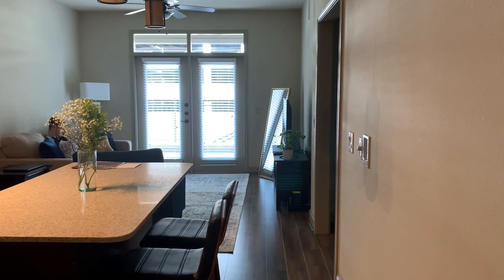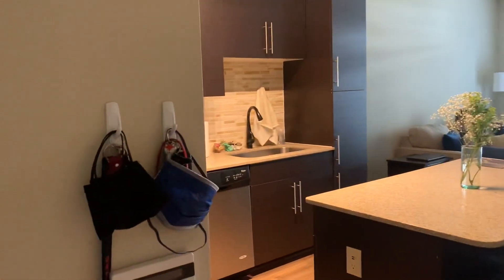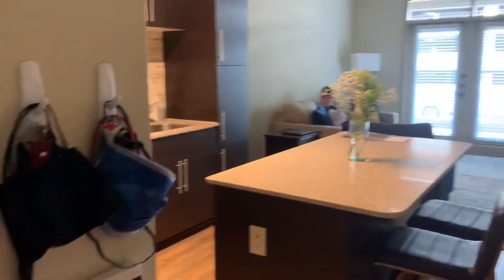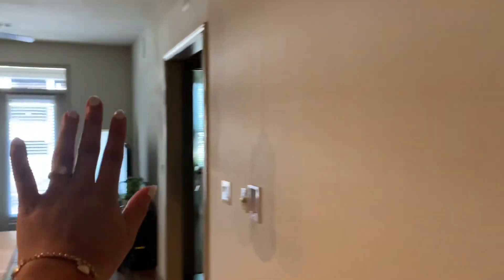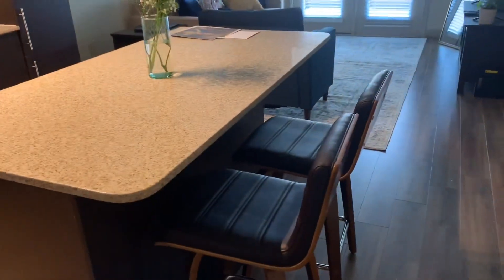Right as you enter our doorway you can see our living room and kitchen island. You turn to the left and there's a wall that has command hooks that I put up to hang our keys and face masks, as well as our alarm system. The walls are bare right now because we haven't decided what we wanted to put up.